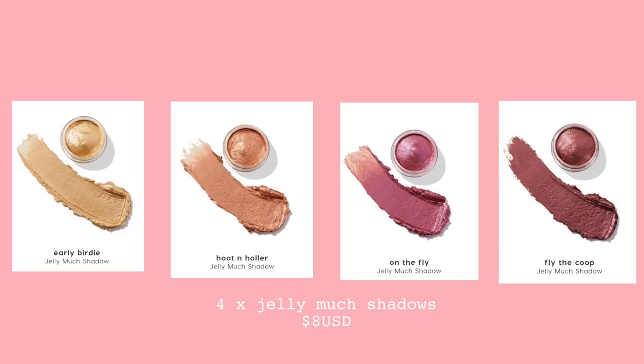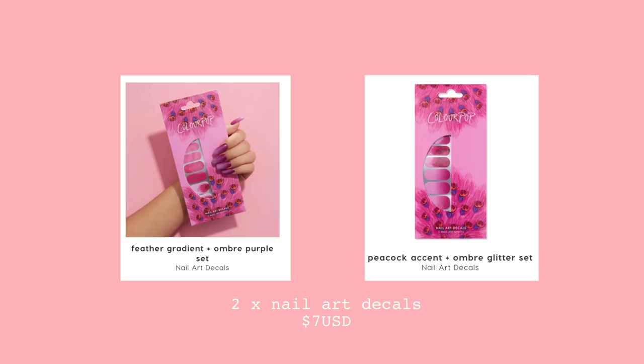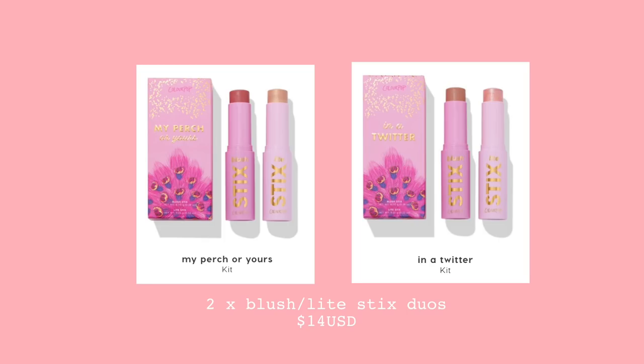Those were all the items I picked up from the Bye Bye Birdie collection. There are also a few other things you can purchase that I'll quickly run through: four Jelly Much eyeshadows at $8 each, two new designs of the Nail Art Decal, and two sets of Blush and Light Stick Duos at $14 each. That was pretty much the entire collection. Now I want to give my recommendations from the products I got to try — these are products I see myself using again in my day-to-day life, not necessarily holy grail products but things I would use again.